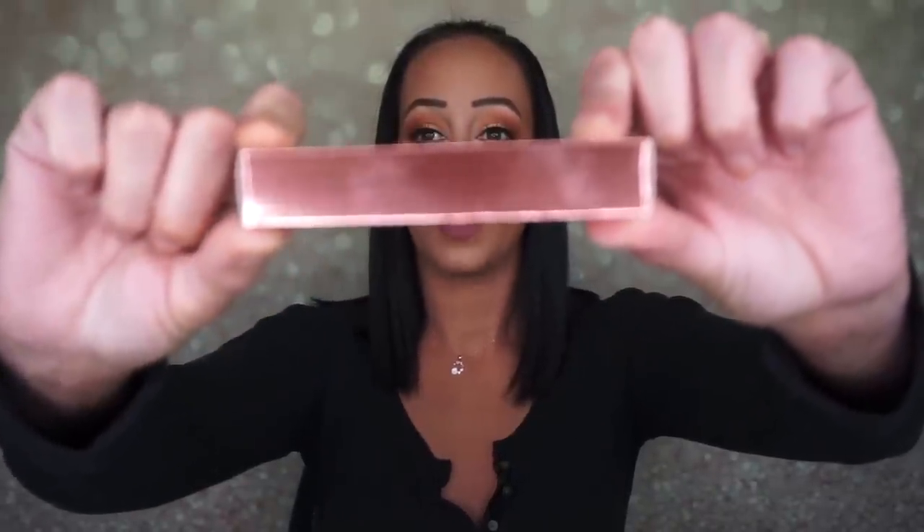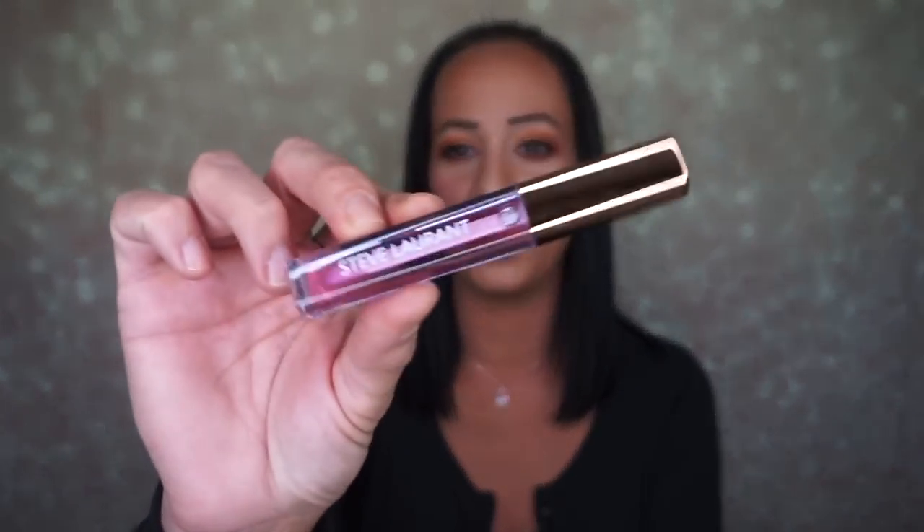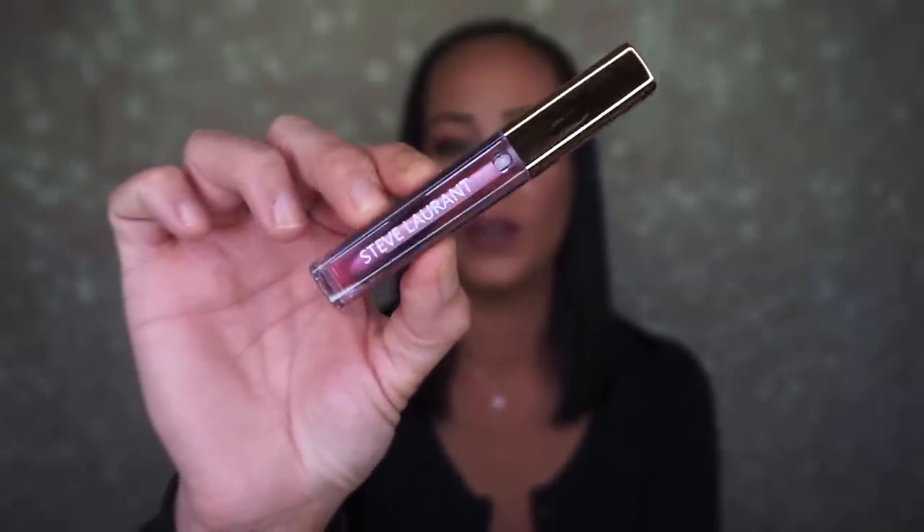Next we have the Steve Laurent lip oil and this is in the shade Orchid. I do like Steve Laurent's liquid lips - they're very comfortable. I'm not upset at getting a lip oil - it's a very pretty purple orchid color.